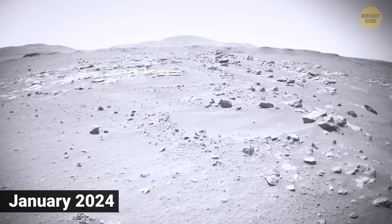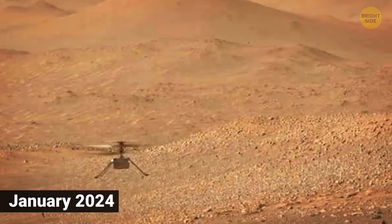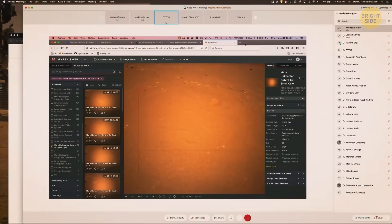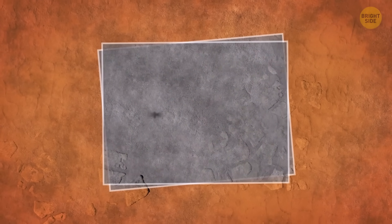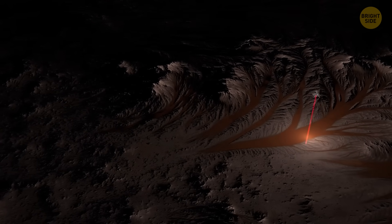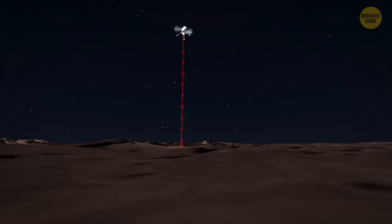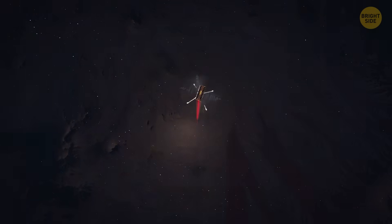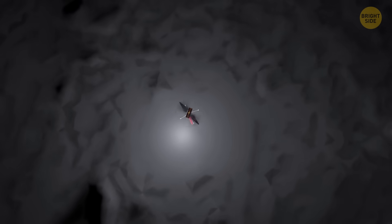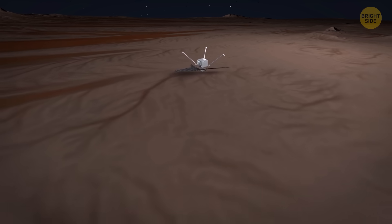However, in January 2024, Ginny went missing. The drone was supposed to do a short hop — go up, hover, land, easy stuff — but after takeoff, NASA lost contact. For a while, no one knew what had happened, just silence. A few days later, NASA finally got a weak signal and pulled the flight data. Turns out, Ginny flew over a featureless terrain. It used its downward-facing camera to track movement, kind of like an optical mouse, but no texture below meant nothing to lock onto. Mid-flight, the drone got disoriented, tilted, and during landing, one of its blades clipped the ground. NASA confirmed it: the rotor was damaged, and it will never fly again.